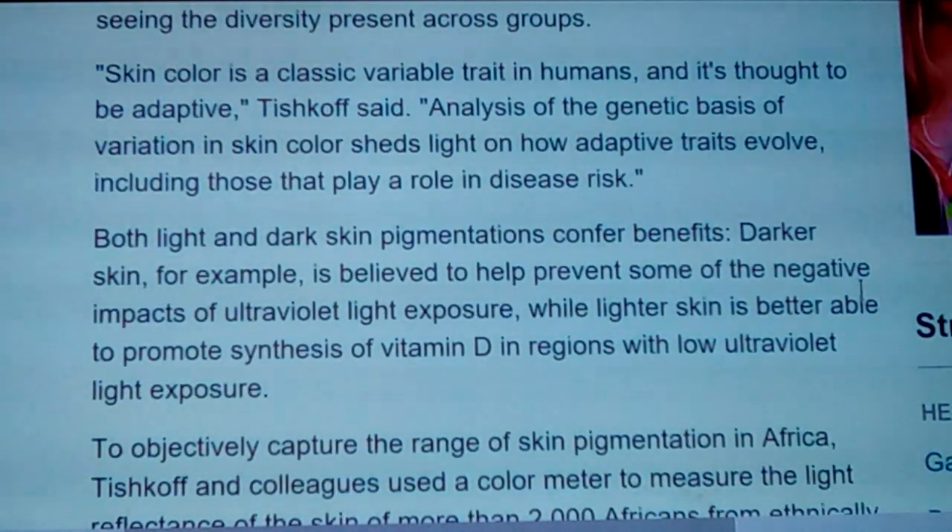Skin color is a classic variable trait in humans and is thought to be adaptive. Analysis of the genetic basis of skin color variation sheds light on how adaptive skin traits evolve, including those that play a role in disease risk. If you took Caucasian people and put them in a high-sun environment for a long period of time, they would start to develop more olive-toned skin — that trait would be selectively chosen and could get darker from there through natural selection. Black people get skin cancer, not as often as whites, but they still do.